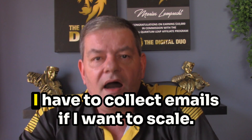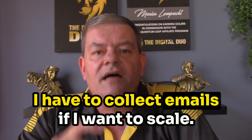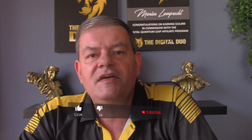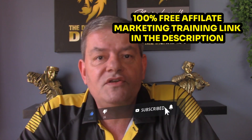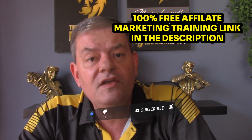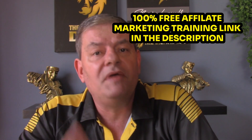Do yourself a favor and comment below the video: 'I have to collect emails if I want to scale.' If you're watching this on YouTube, please consider giving this video a like and remember to follow this channel. If you want to learn more, why not check out the free training — I've left the link below this video in the description and in the comments. I hope you found some value, and I will be in touch soon.